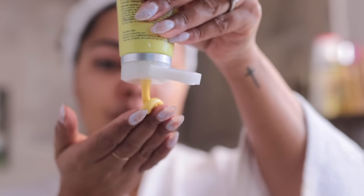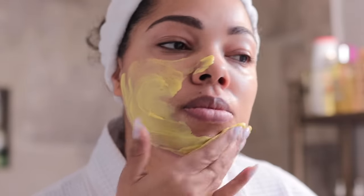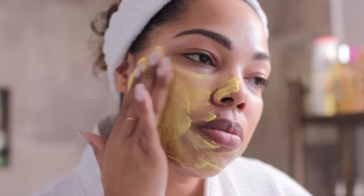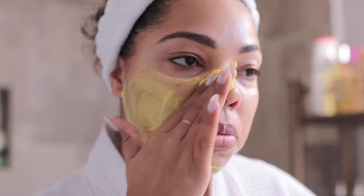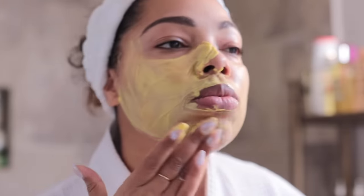I am doing the Kate Somerville one — this is the vitamin C face mask. This is really great. I liked it a lot because I definitely saw a brighter appearance to my skin and it felt so smooth when I washed it off. I do apply a thick layer of this all over the skin.